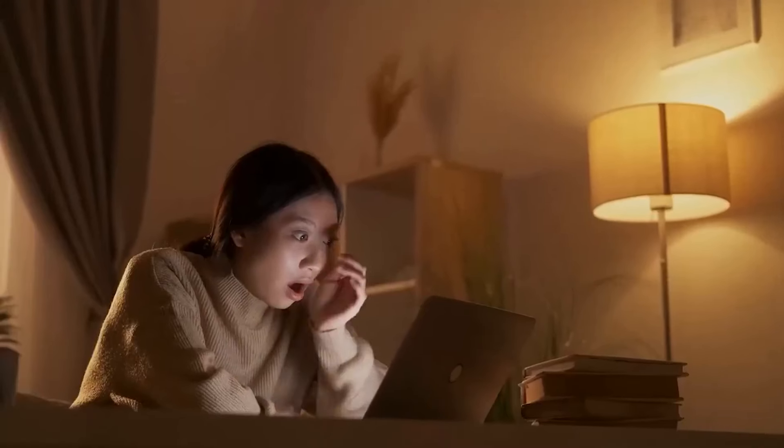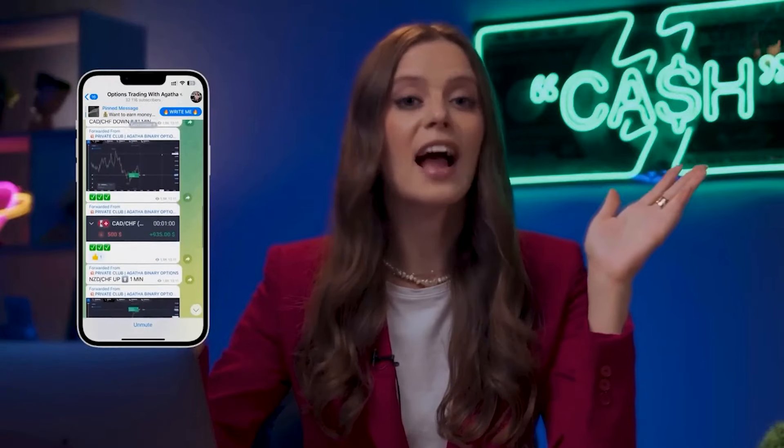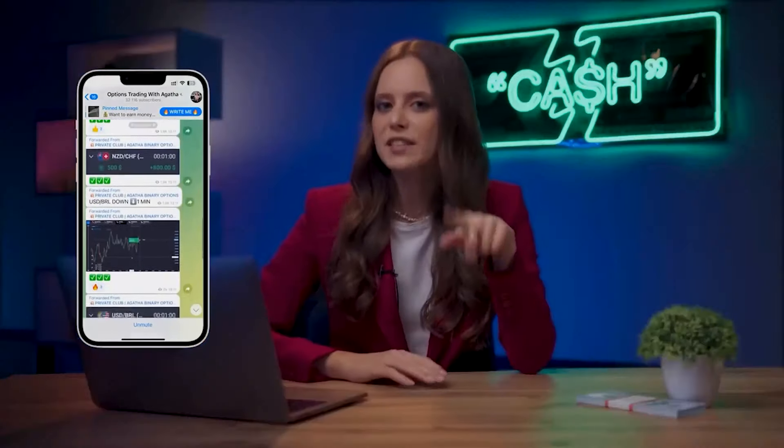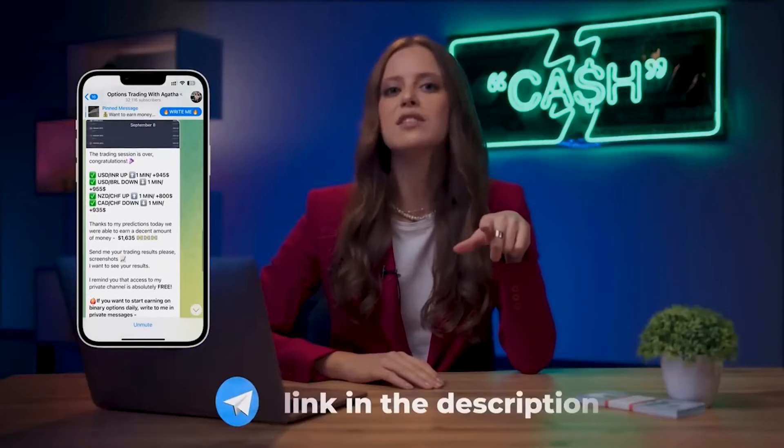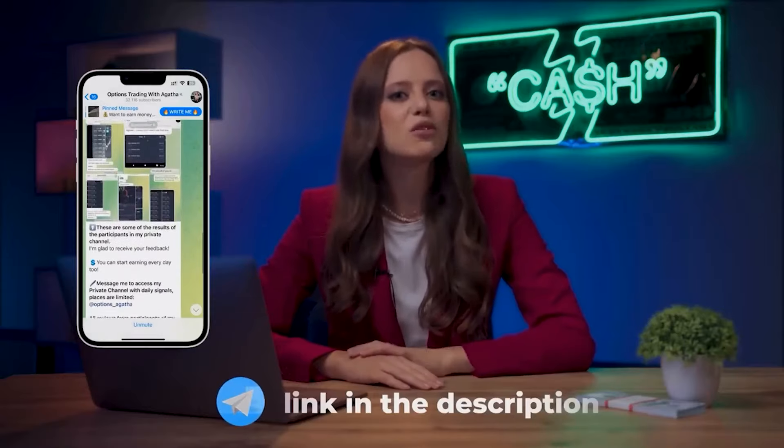I'm ready to teach you everything. Subscribe to my channel and put on the bell. In my Telegram channel, I literally tell my community step by step what to do. I give signals so that everyone can earn with me. Link to the channel is in the description below. Subscribe to my Telegram and you will learn how to make really big money step by step for free.